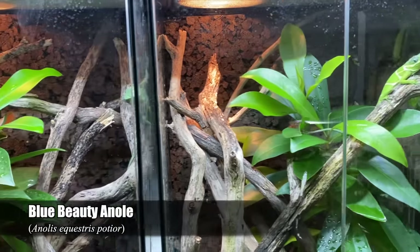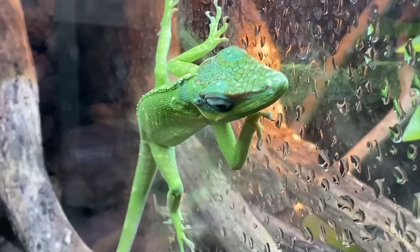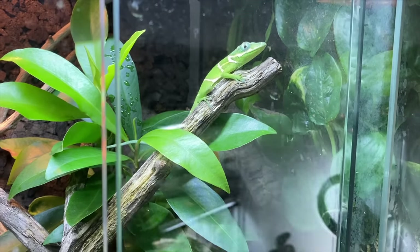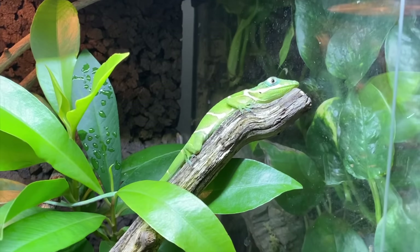Here are my Anolis carolinensis portior. This is my male over here and this is my female. I don't know what happened with this girl — it's like a switch flicked in her mind and suddenly she's a lot more shy.